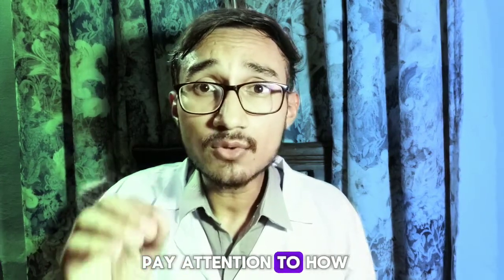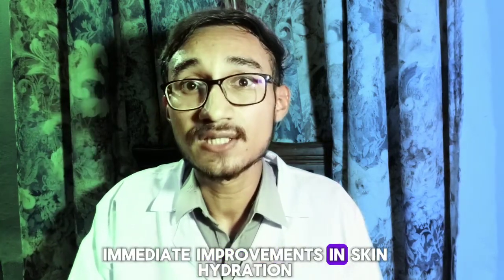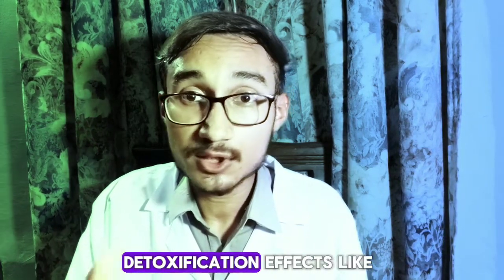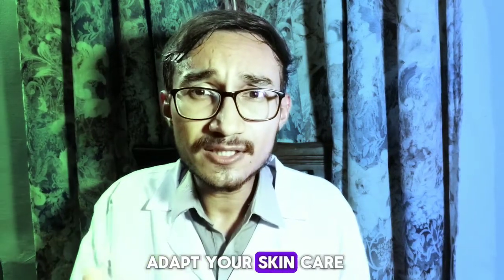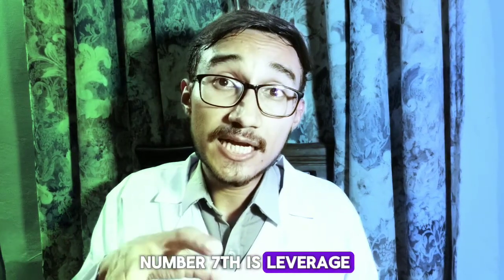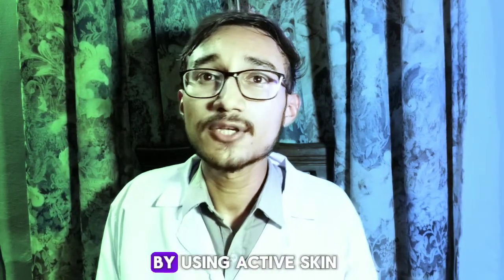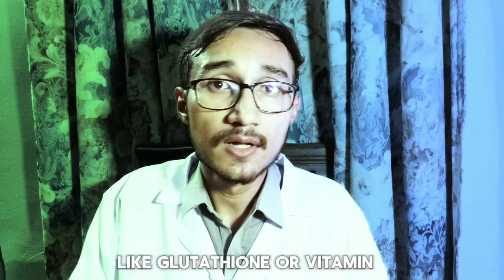Number six is monitor your skin's response. Pay attention to how your skin responds to the fasting routine. Some people may notice immediate improvements in skin hydration and texture. Occasionally, some may initially experience detoxification effects like temporary breakouts and purging. Adapt your skincare routine to support the effects intermittent fasting is having on your skin. Number seven is leverage your skincare by using active skincare products like retinoids, antioxidants like glutathione or vitamin C, and peptides.